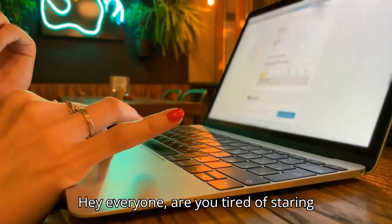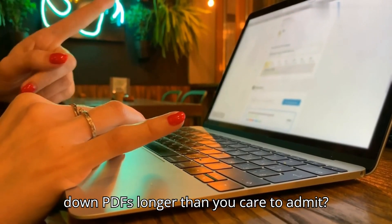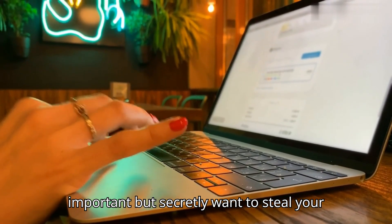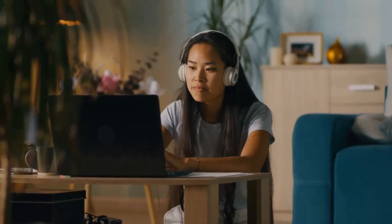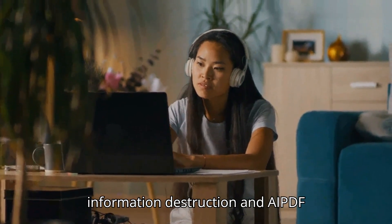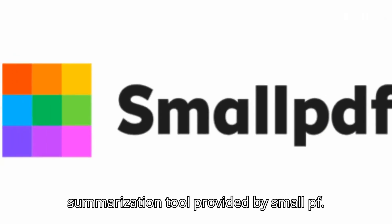Hey everyone! Are you tired of staring down PDFs longer than you care to admit? You know those documents that look important but secretly want to steal your soul with their endless reading? Well, worry no more, my friends, because today we're uncovering a weapon of mass information destruction — an AI PDF summarization tool provided by smallpdf.com.